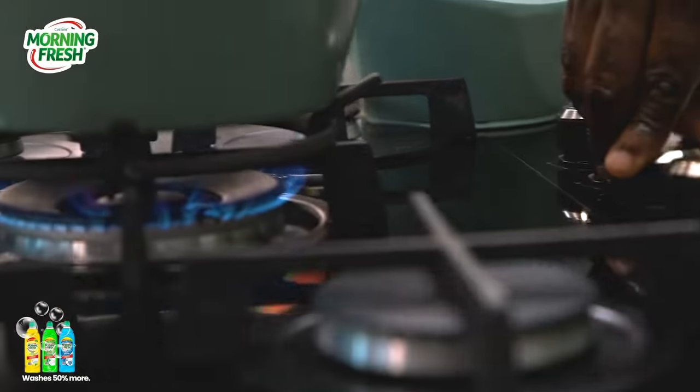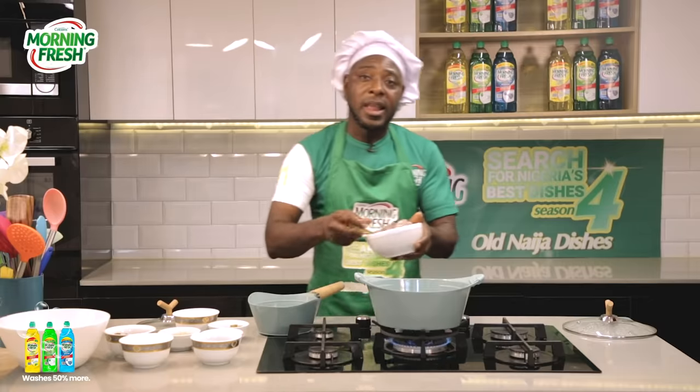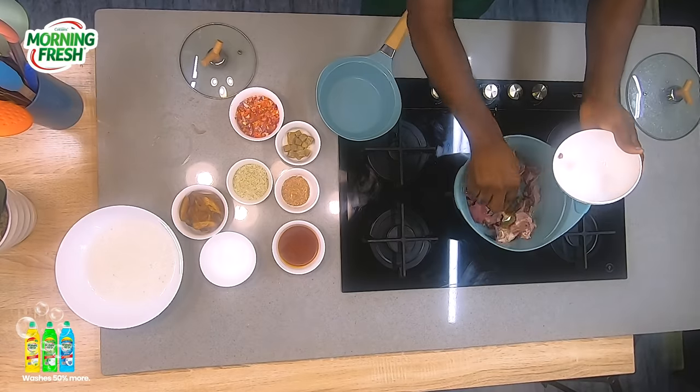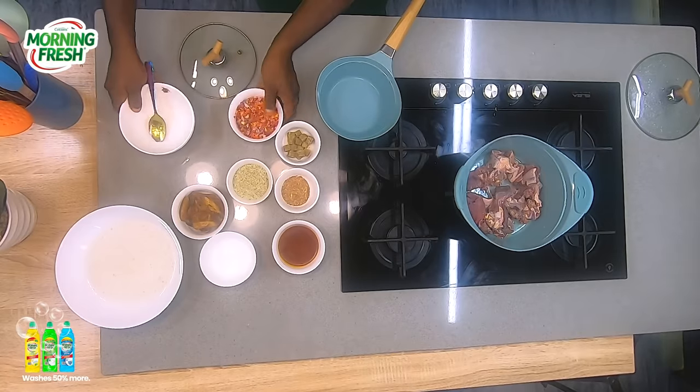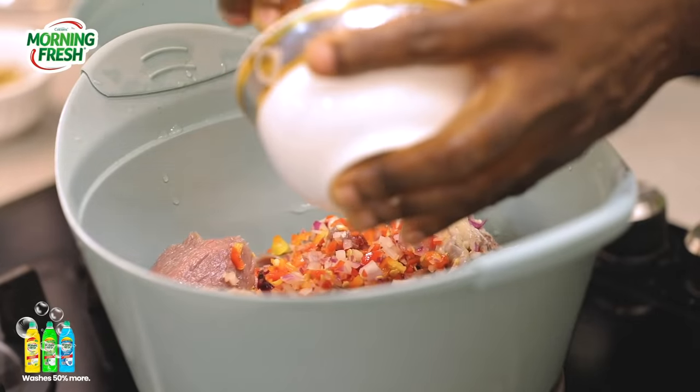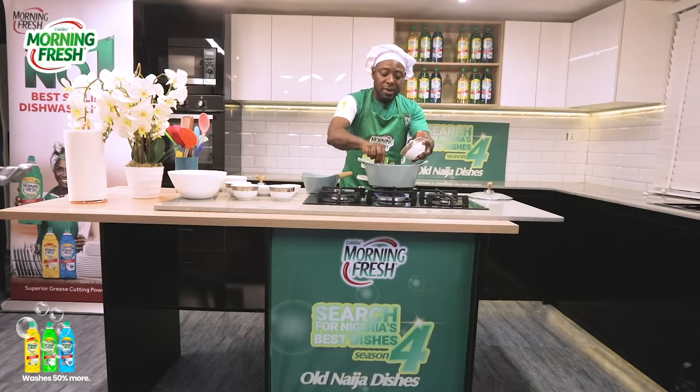We put the pot on the fire and get all your washed biscuit bones into the pot. Add in your chopped onions and peppers to it and allow it to simmer a little bit.